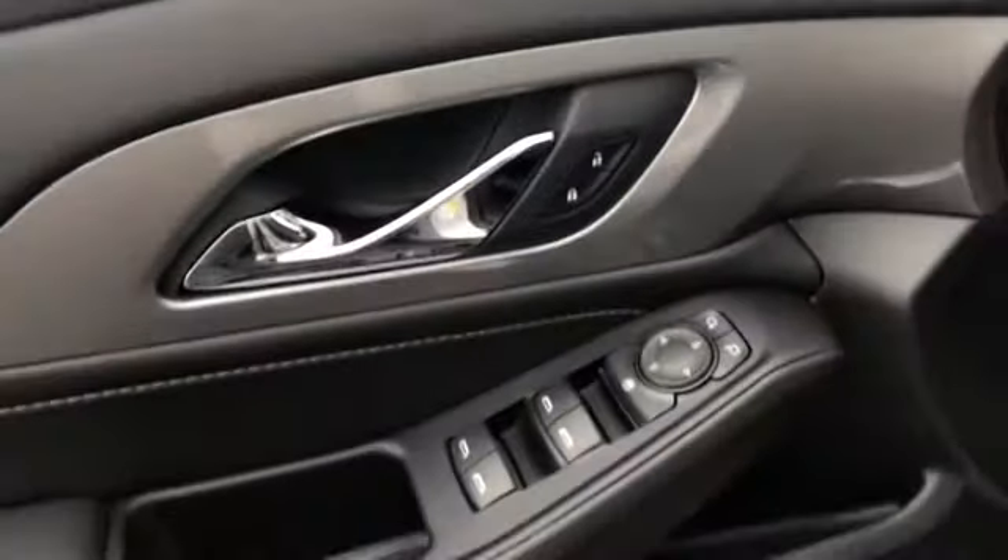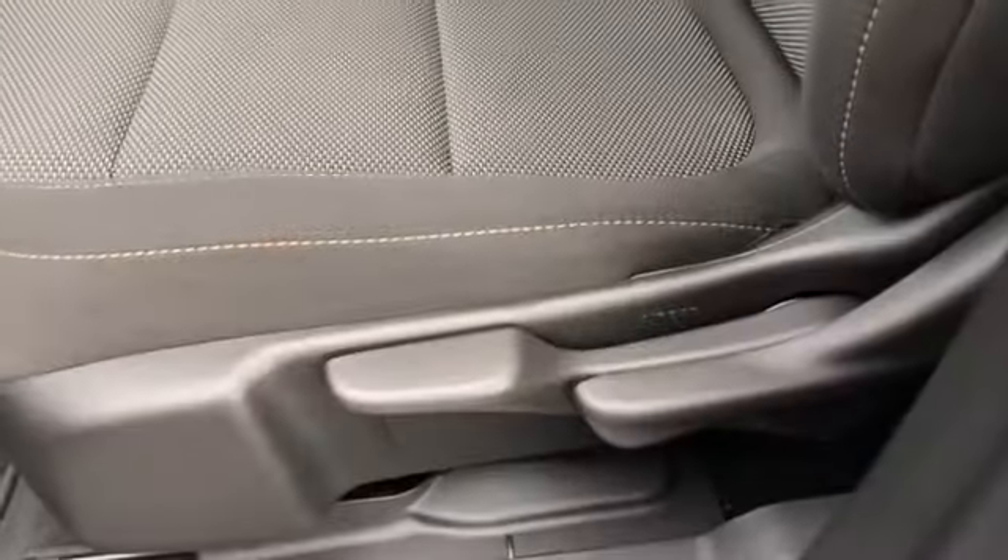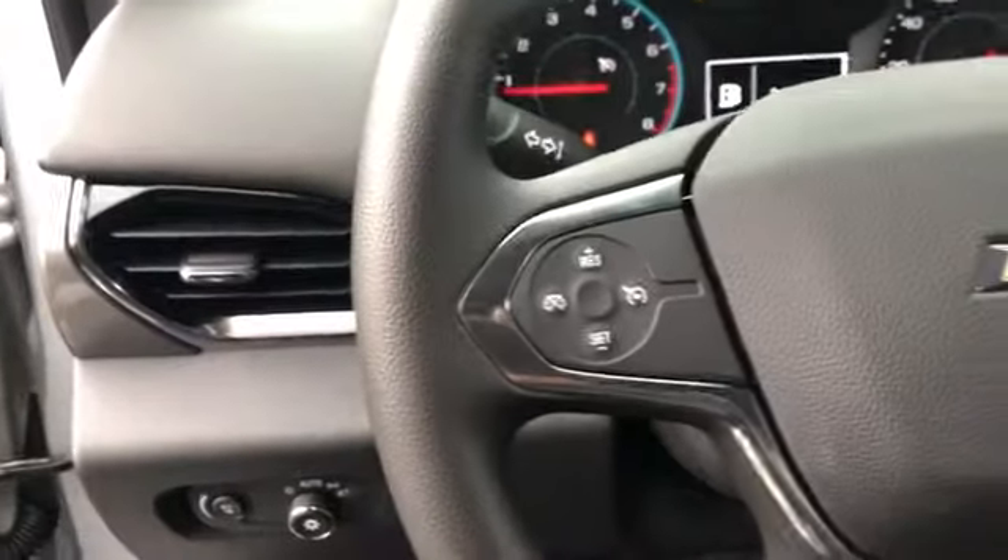Rear defrost, AM FM stereo radio, bucket seats, electronic stability control, child safety locks, MP3 player, passenger airbag, power windows, power door locks.